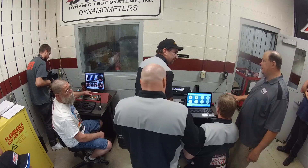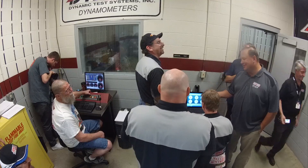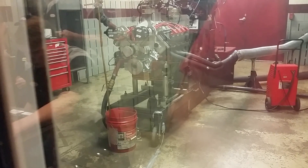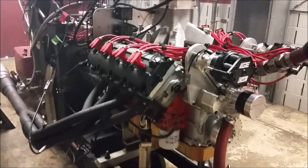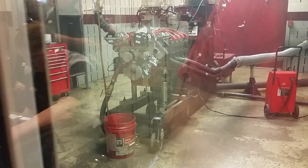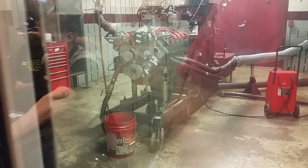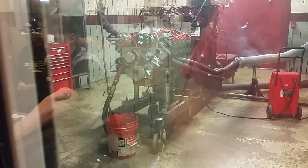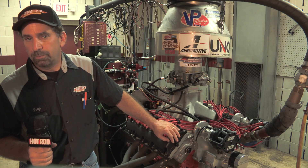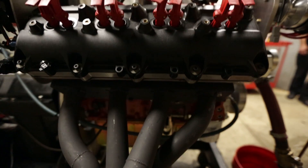My name is Tony Bischoff. I own BES Racing Engines, and we built a 10.3 Hemi. This is based off of a 5.7-liter Chrysler engine. It's been really durable — it's the same engine we ran last year, and all we did is check it over. Didn't change the bearings or anything in it, so it holds up real good.